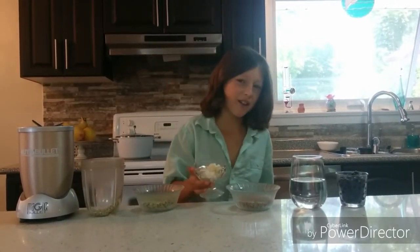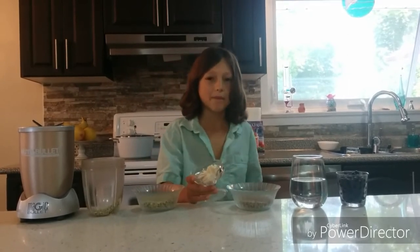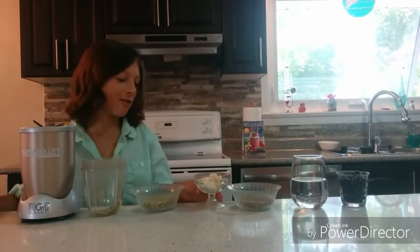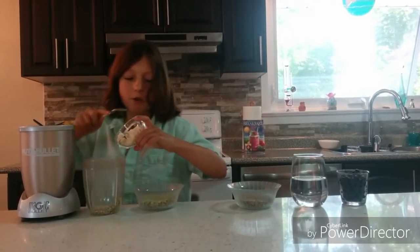Coconut butter, for the creaminess, the smoothness, the good fats, and the lasting boost in energy. Two tablespoons of coconut butter.